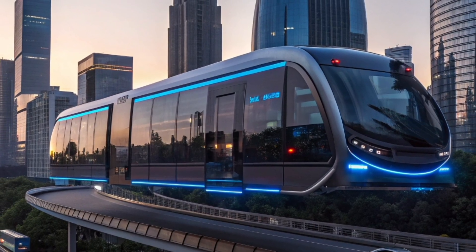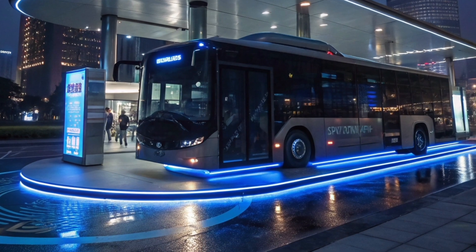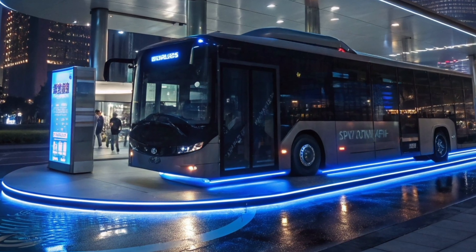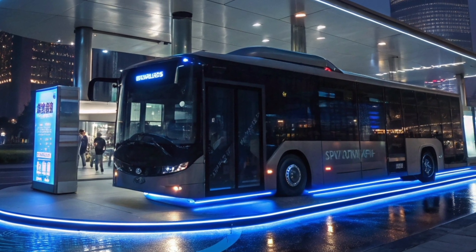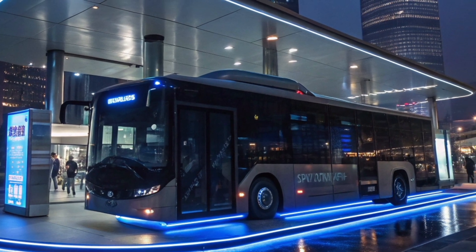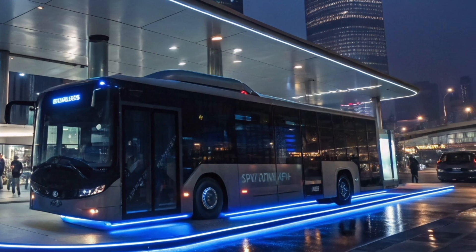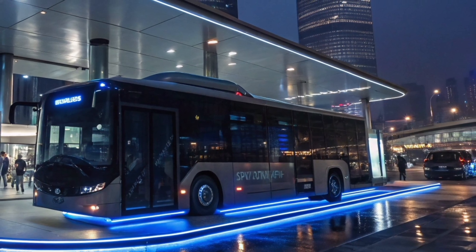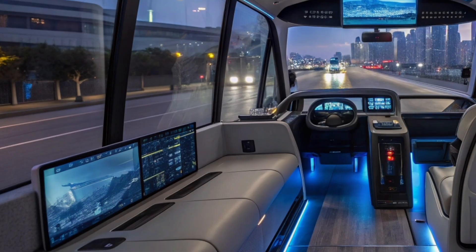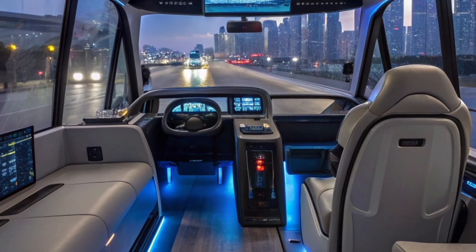The structure of this flying bus is made with lightweight yet durable materials that enhance performance while maintaining safety and stability. Its exterior design is sleek, aerodynamic, and glowing with blue light strips that give it a futuristic appearance, especially during night travel. The panoramic glass body allows passengers to enjoy breathtaking city views as the bus glides above the streets, while its aerodynamic build reduces air resistance, increasing energy efficiency and stability at high speeds.